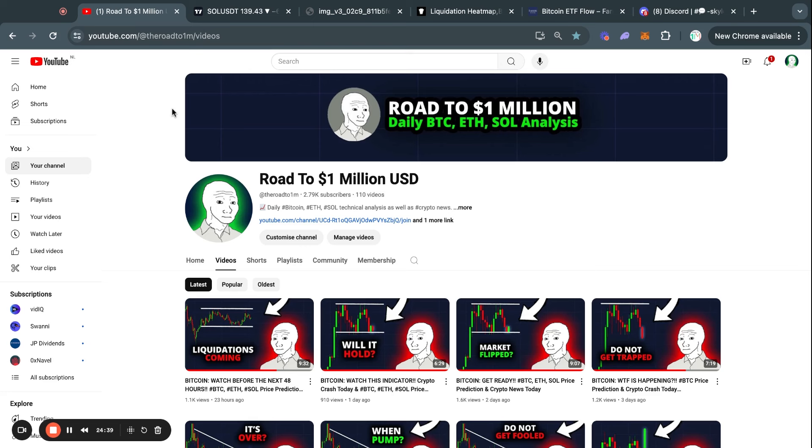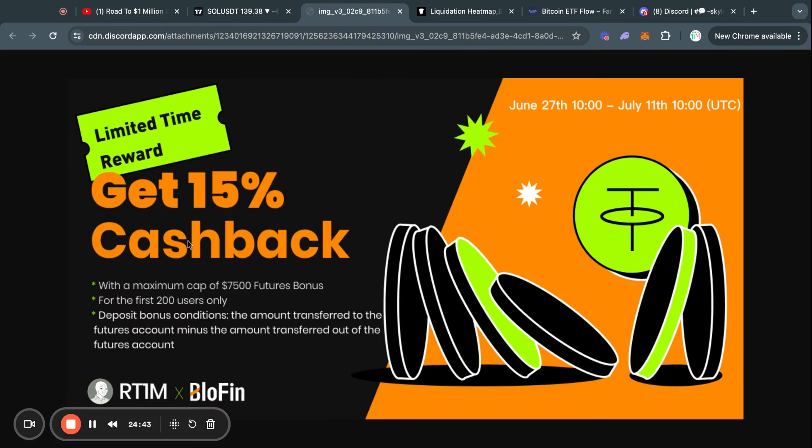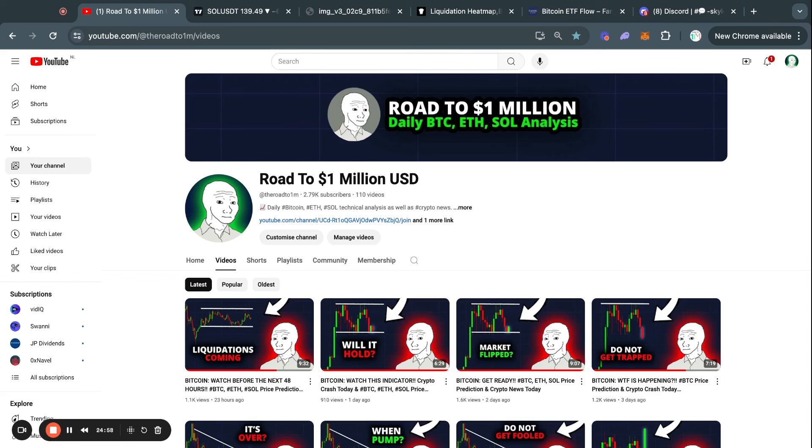This has been today's market update. Do make sure to go check out that 15% cashback that Blowfin is offering — you can find the link in the video description. Thank you for watching and I will see you again tomorrow.